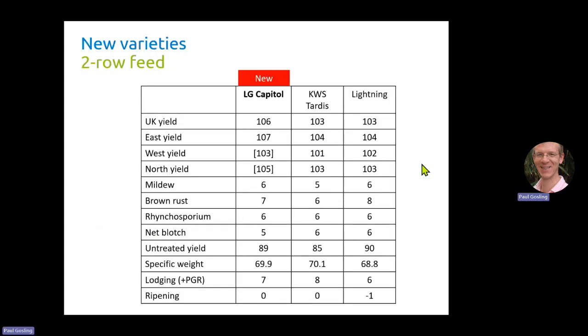In the next couple of slides you'll see some tables showing the key traits of the new varieties compared with a couple of varieties already on the list. Tardis and Lightning are what we call comparative varieties — they are the varieties that we compare new varieties against when deciding whether to add them to the recommended list. Tardis is also the most widely grown two-row feed winter barley and Lightning is known for its good disease resistance.